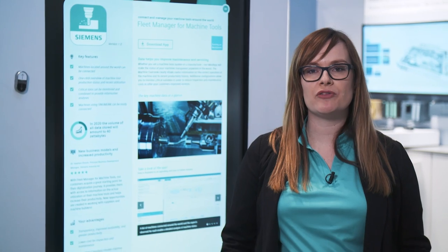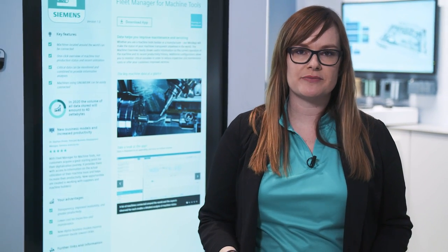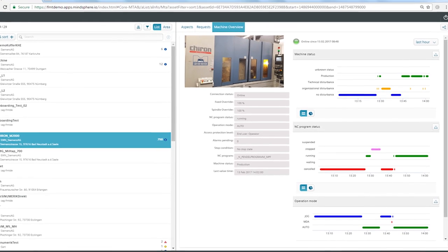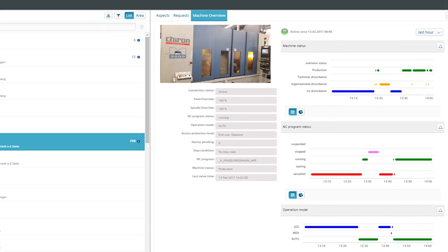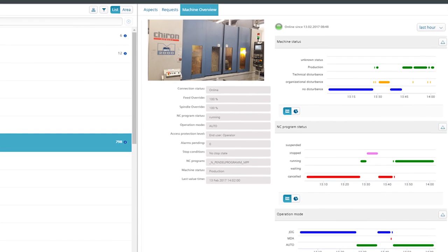Machine tool manufacturers and users benefit from the FleetManager for machine tools. This MindApp helps you to illustrate and manage machineries that are dispersed all over the world. The transparent illustration of critical data of the machine status and history reduces your inspection and maintenance costs. Manufacturers can improve their service. The connectivity to MindSphere is already integrated in chosen CNC controllers.